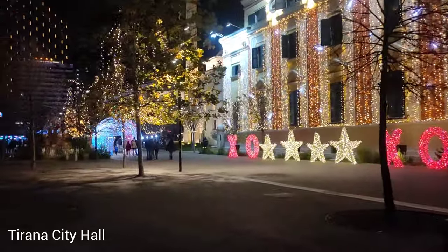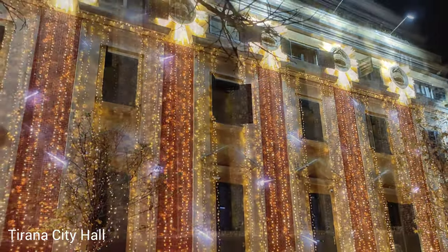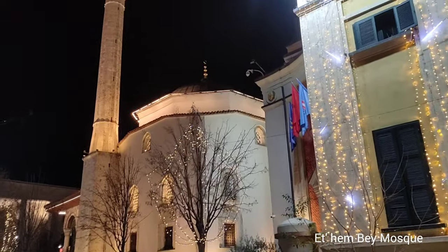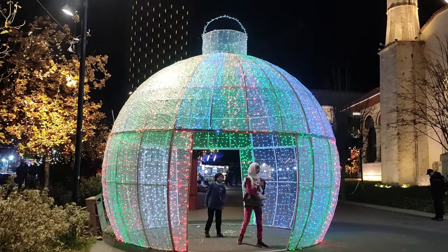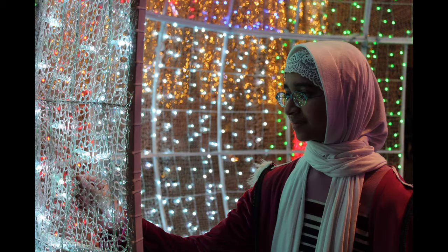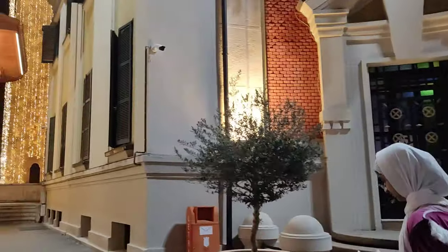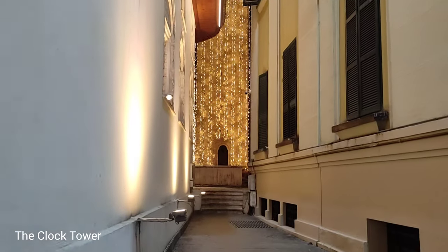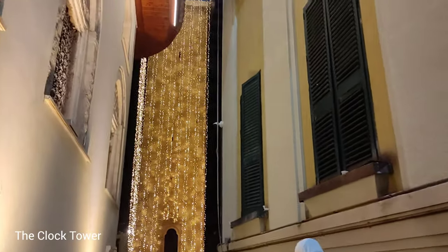This is the Tirana City Hall, and like every building, it is also decked out with lights. Right next to it is the Ethem Bey Mosque, one of the oldest mosques in Tirana. It holds great religious importance for the local Muslim community, constructed between 1789 and 1823 during the Ottoman era — built by Mullah Bey and later finished by his son. And right in the middle there is the clock tower, which has served as a timekeeping symbol of Tirana for centuries, and its location in the city center makes it a key reference point for locals and visitors.